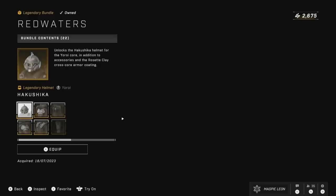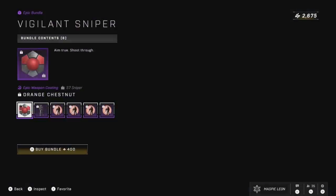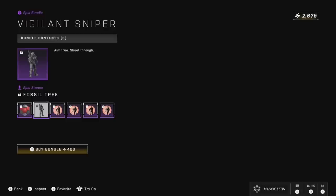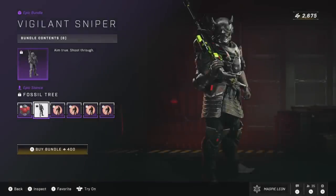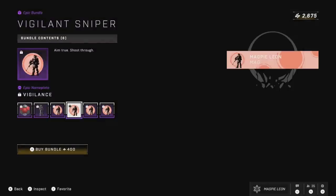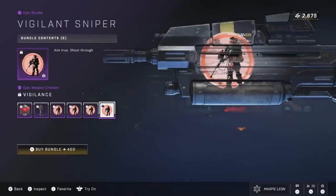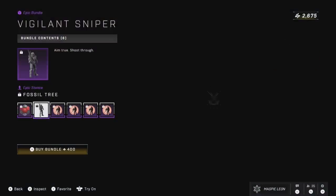As for today's daily, we have the return of the Vigilant Sniper Bundle — this is a bundle I actually forgot existed. This costs 400 credits, gives you the Orange Chestnut coating for the sniper rifle, the Fossil Tree Epic Stance, and the Vigilant armor emblem, nameplate, vehicle emblem, and weapon emblem. For 400, I do think this is pretty overpriced. It's on sale by 20% but it is just a single weapon coating, a stance, and an emblem — 400 is a very overpriced price.